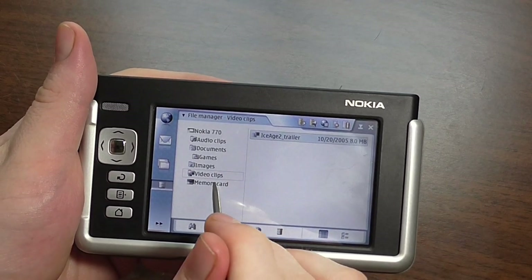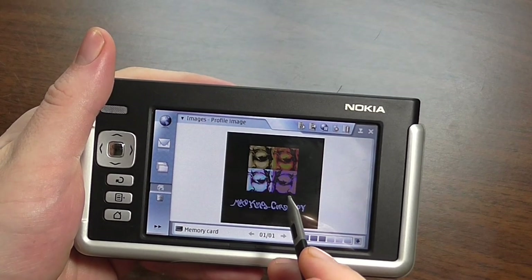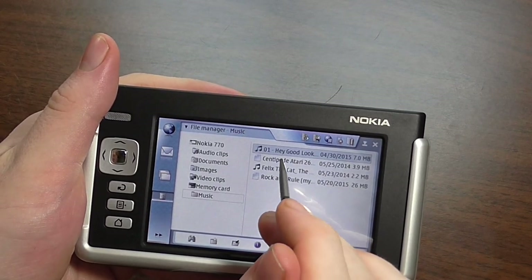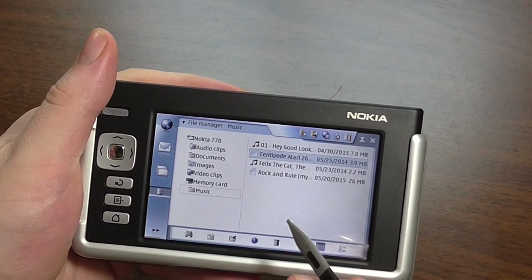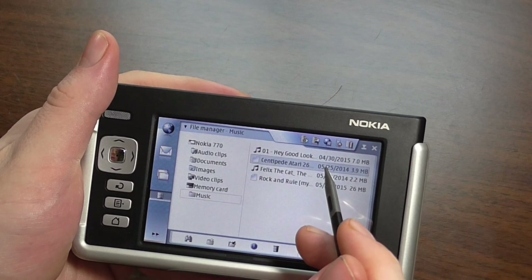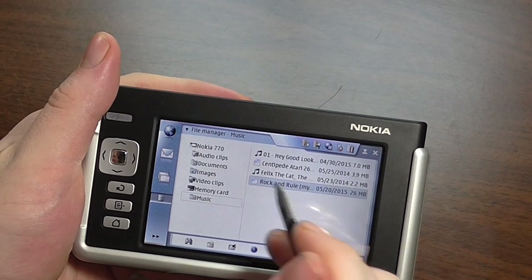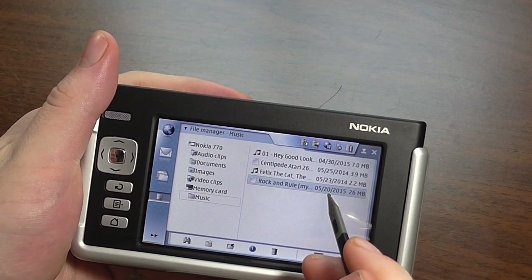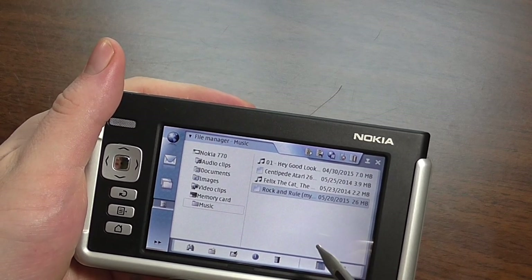On the memory card I've actually loaded my profile image and some music. Two of the files are not in MP3 format — one is a WebM video which it doesn't recognize, since it can only really do AVI. The other is a track called Rock and Rule in either FLAC or Ogg Vorbis format, which this device can't handle either.